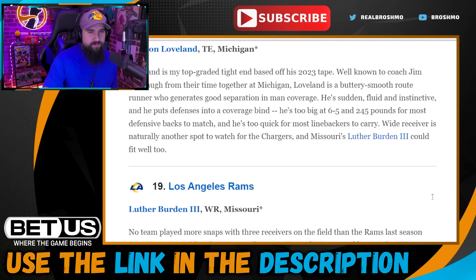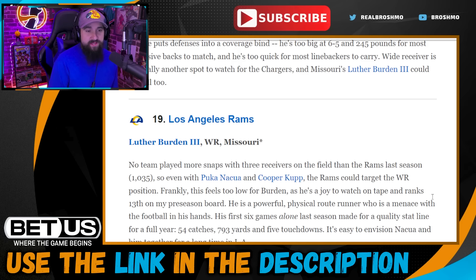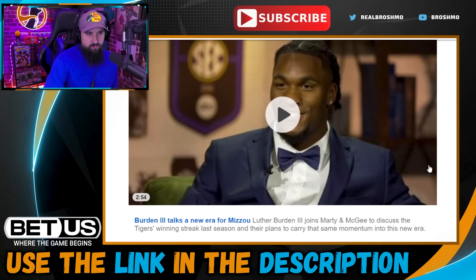Pick nineteen: Los Angeles Rams go with Luther Burden. Didn't even realize he wasn't off the board yet — a wide receiver pushed all the way down the board. Perfect fit. The guy creates insane elusiveness after the catch. I love his fit in a Sean McVay offense, and the Rams continue to get richer at wide receiver — they've got Puka Nacua, Cooper Kupp, Tutu Atwell, Demarcus Robinson, and Jordan Whittington who made the roster. At this point the value is just too good.